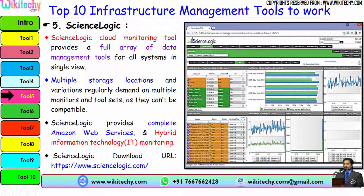The next tool is ScienceLogic. ScienceLogic cloud monitoring tool provides a full array of data management tools for all systems in a single view. Multiple storage locations regularly demand multiple monitors and tools as they may not be compatible. ScienceLogic provides complete Amazon Web Services and Hybrid IT monitoring. Here is the download URL.